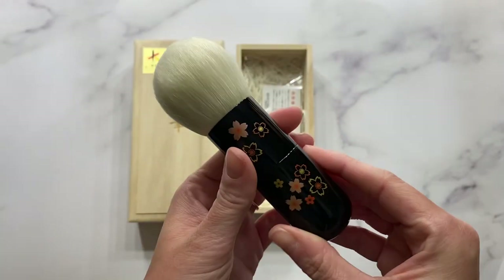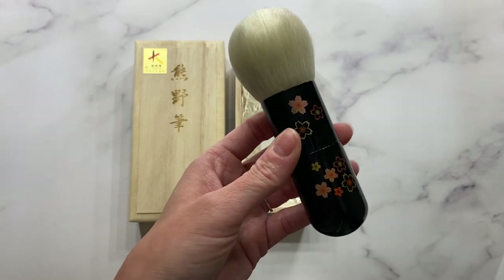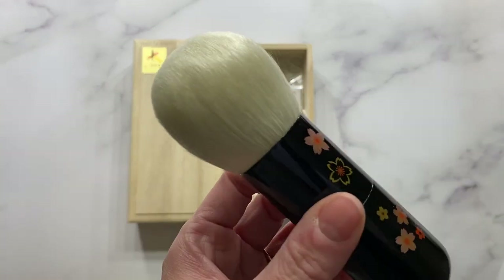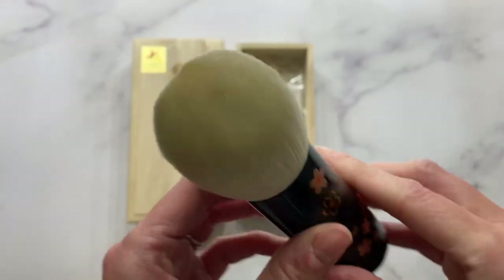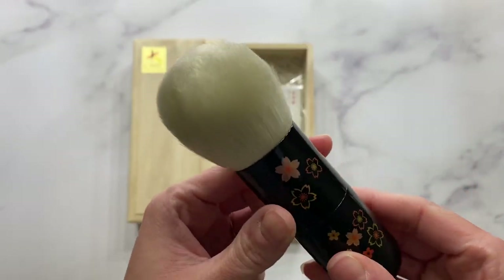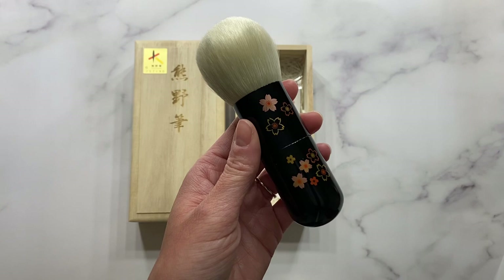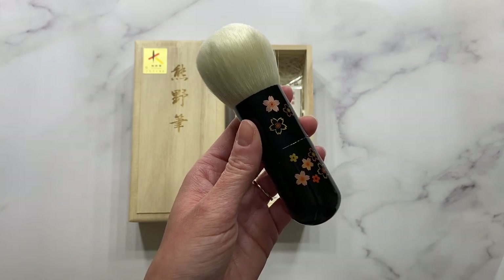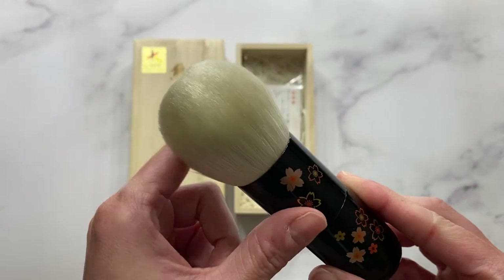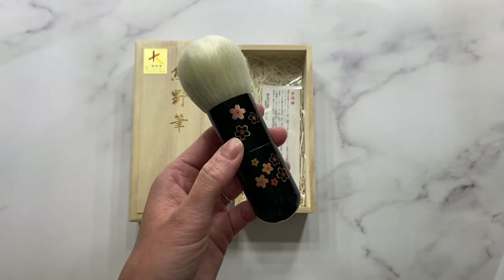I can only imagine how amazing Saipikoho was years and years ago. If it feels this nice right now, I can only imagine a few years back, because I know the hair quality has declined — but in this brush, it truly hasn't. Of course I don't have old Saipikoho to compare it to, but in my humble opinion, with my Takeda EXS bristles and even some of my Chinese Fude Saipikoho, there's really no comparing. It's just absolutely incredible, and I can't speak highly enough about this brush.